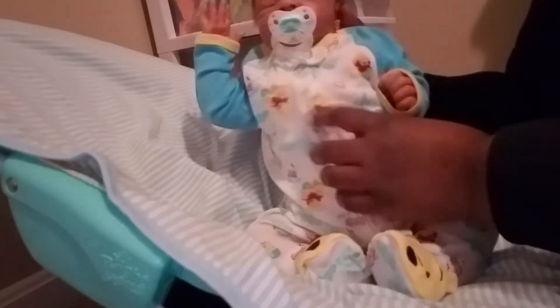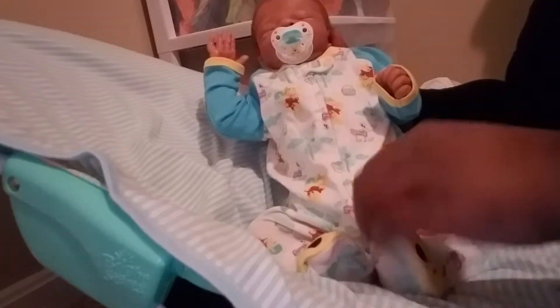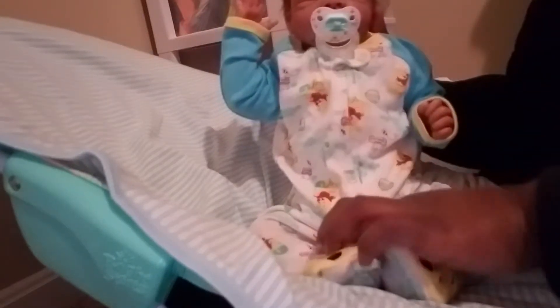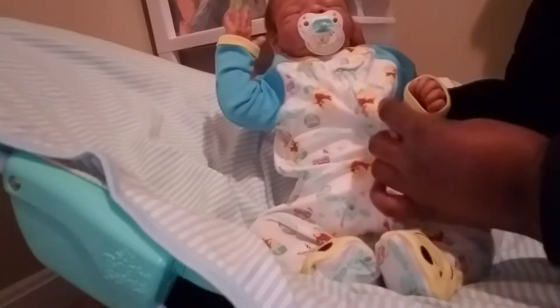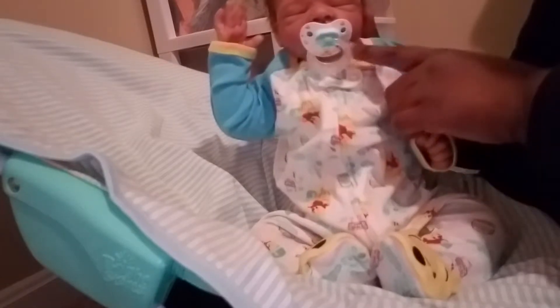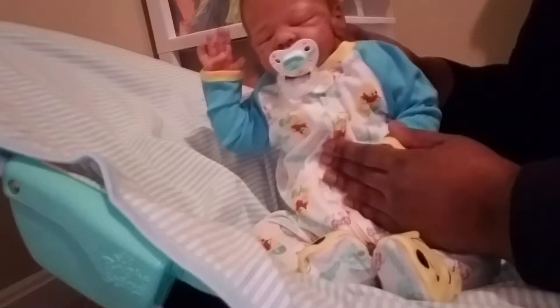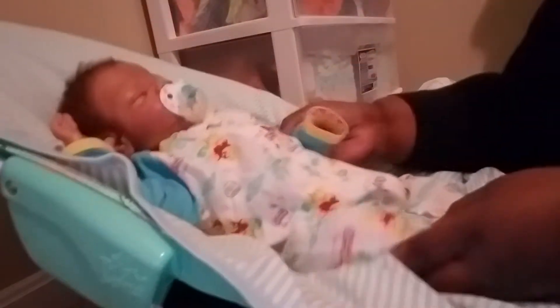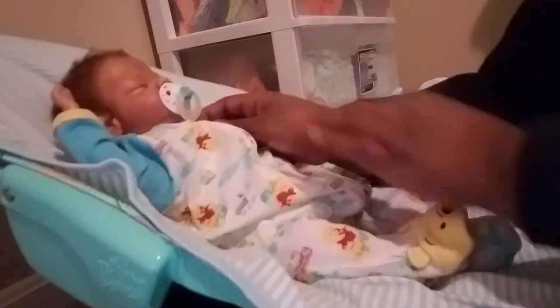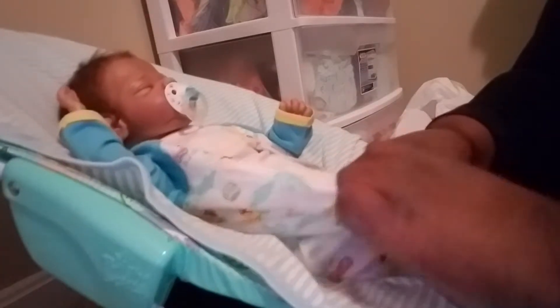He's so cute — he's wearing this Walmart zero to three month sleeper, it's Winnie the Pooh. It has these beautiful pastel colors — blues, little yellows and greens — with Pooh all over, his little honey cup, and it says 'Hundred Acre Wood.' The matching pacifier is also from Walmart, it's Winnie the Pooh. I just love it on him. He's had it on for about a week but he can wear it again.